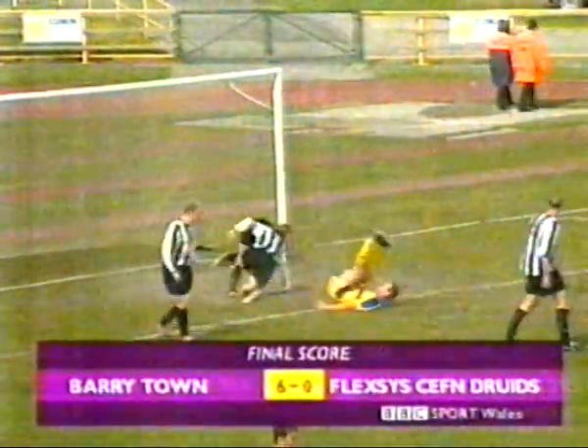The second half could only be an anti-climax, and it was, though Flexies keeper Dave Blower saved well from Toomey. And substitute Nicky Burke almost put Morley in again at the far post, but it finished 6-0, handy in the goal.